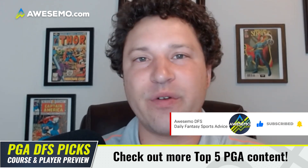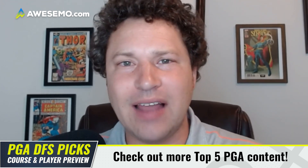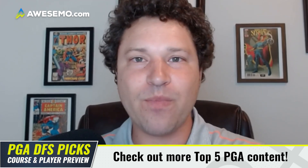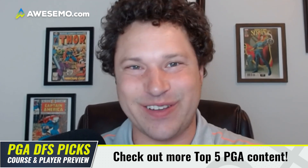Make sure you like and subscribe — especially subscribe, since these videos come out at different times and you'll want to get notified when they go live. Be sure to check out our live shows this week: a couple on Monday and Tuesday, and then the Live Before Lock on Wednesday. Until next time, good luck at the Zurich Classic. We'll see you next week for the Valspar — my home event. Cheers everybody!